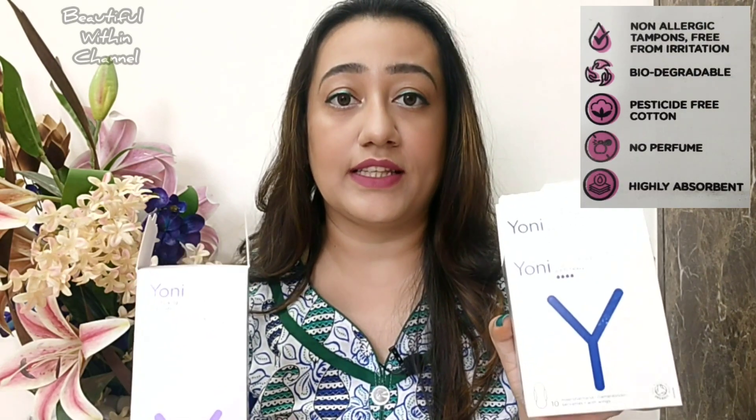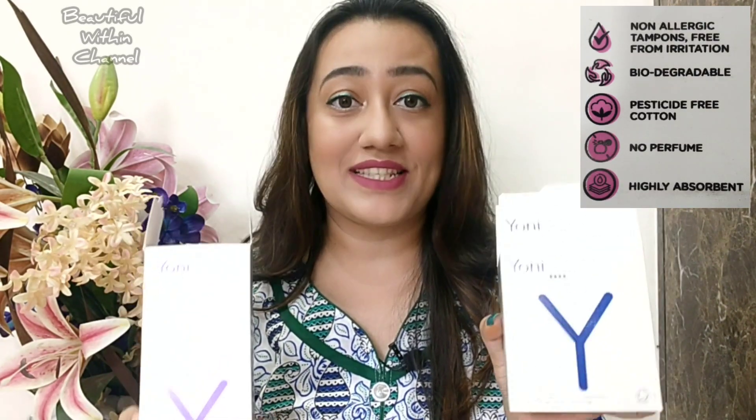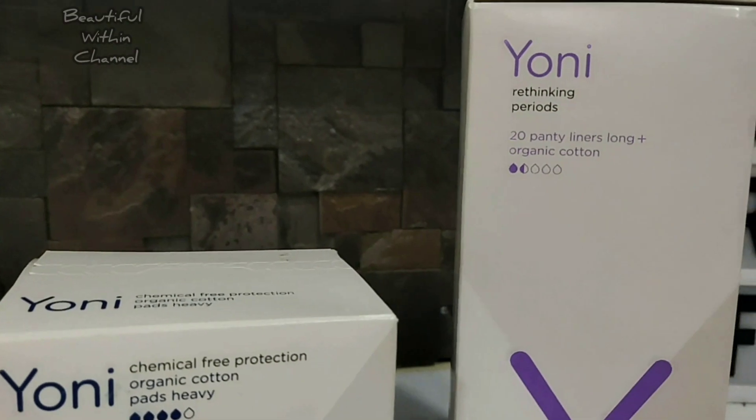Yoni Care brand products do not contain any plastics or synthetics, no bleach, no chlorine, or any traces of pesticides. Now let us quickly talk about pads and panty liners from their brand.